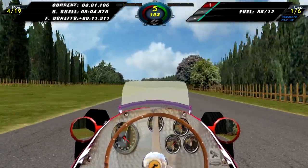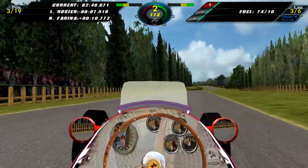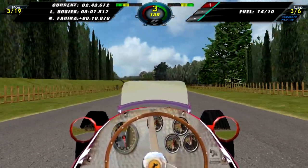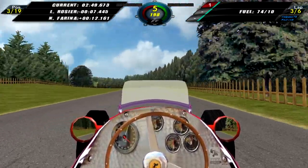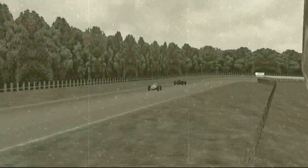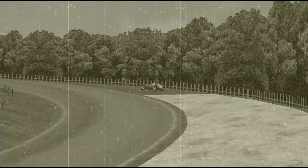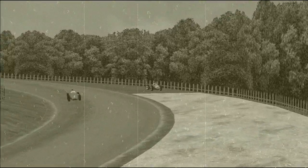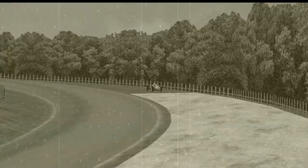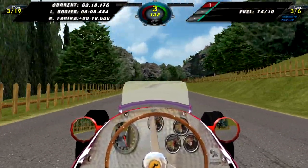We're chasing after Harry Schell who is about 5 seconds up the road. On lap 3 we come through this right-hander still chasing after Rosier — at this point we're in 3rd place. We have a replay of Oscar Galvez in his Maserati who loses control. Pathfinding seems to have gone south and he got stuck there for a while before retiring.